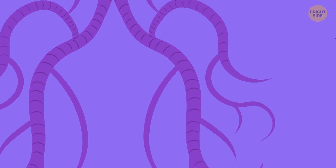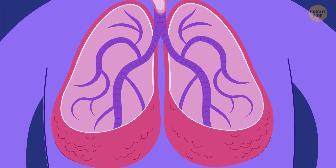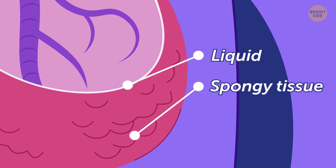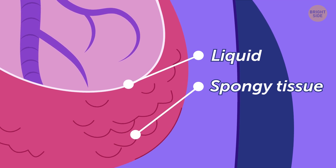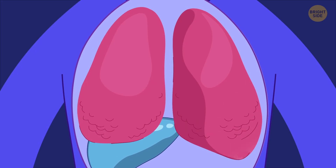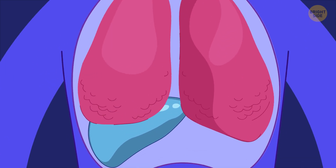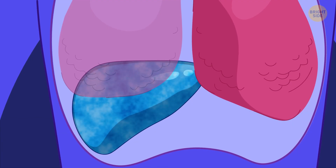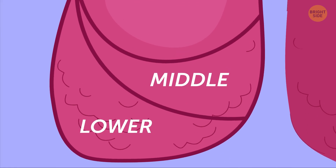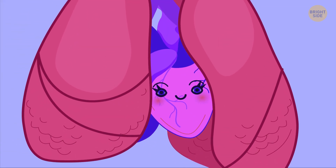One bronchus goes right and the other goes left — and there are the lungs! They have a pinkish color and they're made of soft, elastic, and spongy tissue. Each lung is inside a sack of tissue attached by a thin layer of liquid, kind of like runny glue. The sack creates a smooth surface to allow your lungs to expand every time you breathe. Your lungs have a different size and shape too. The right lung is shorter than the left because it needs to make room for your liver, but it's also broader. On the right you have three lobes — upper, middle, and lower. On the left you have only the upper and lower ones, and there's a notch where your heart peeks through.